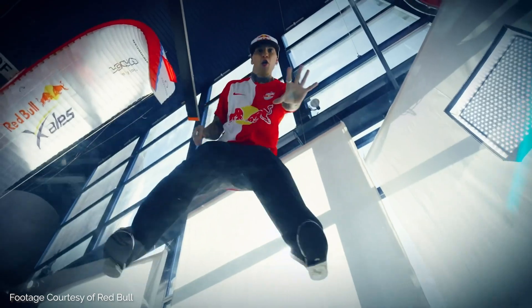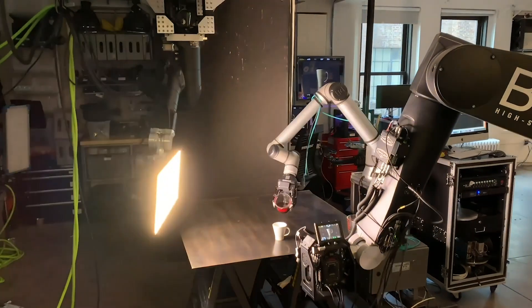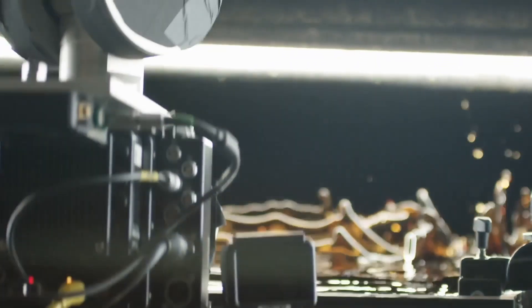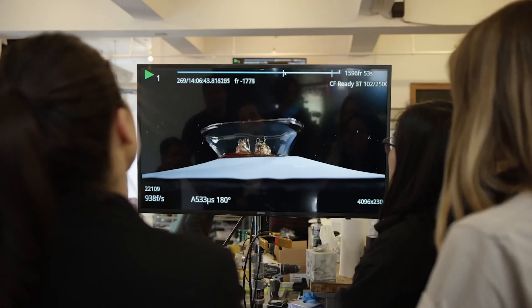We're able to do jobs that other people can't because the complexity and the level of accuracy needed requires that you have multiple robots on one shoot. One is moving a camera, one might be moving an object or a product, and one might be moving a light. Having this level of control really sets apart the type of work that we're able to create and makes our shoots really memorable to a client.